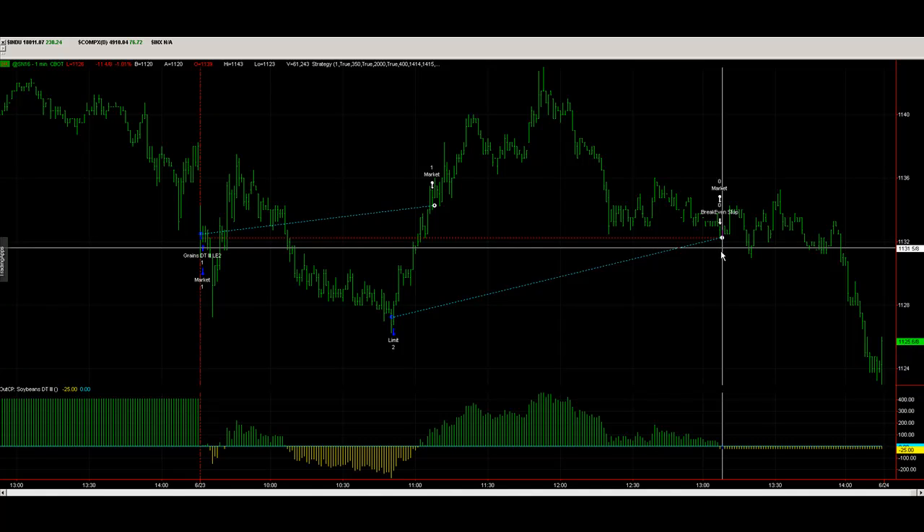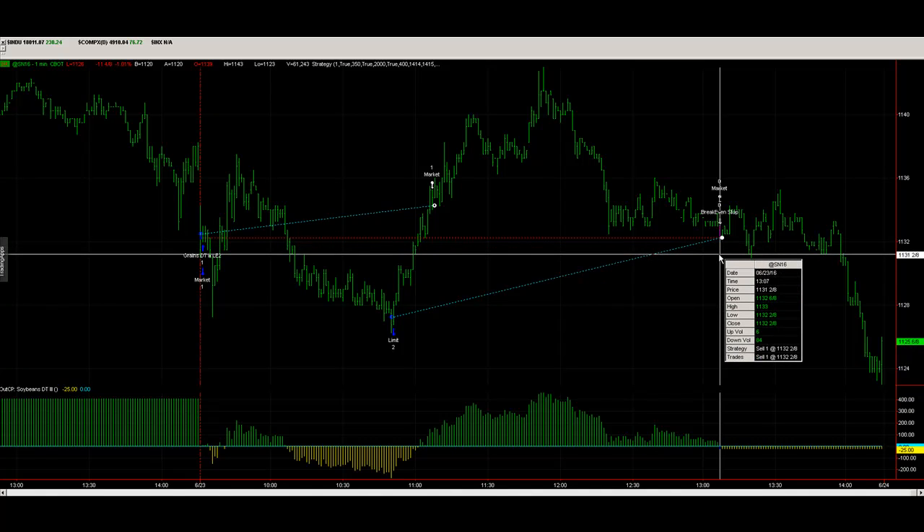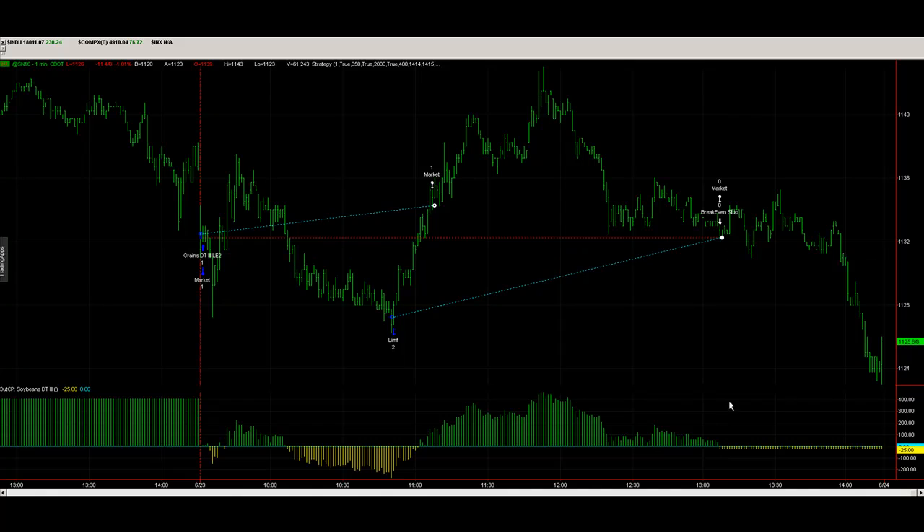After hitting 1143, the market reversed, came back down, and hit our break-even stop. Our automation trade got out there, and then it took out the lows. The red line shows the systematic trade signals while the blue lines show the automation trades.